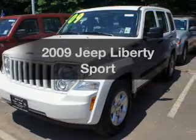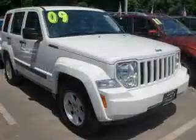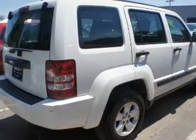Check out this 2009 Jeep Liberty — this is the set of wheels you've been looking for. The powertrain includes four-wheel drive with a solid six-cylinder engine that responds smoothly to its automatic transmission. It brakes safely with the anti-lock braking system.